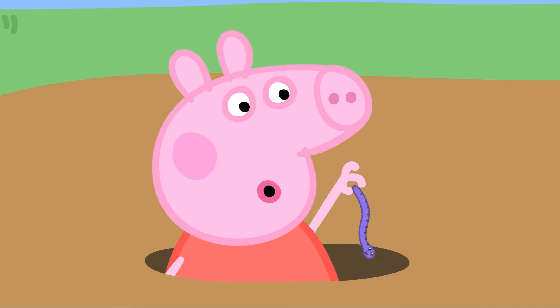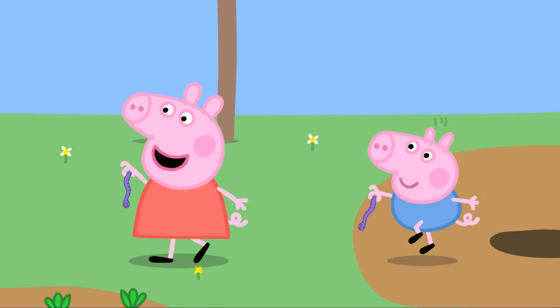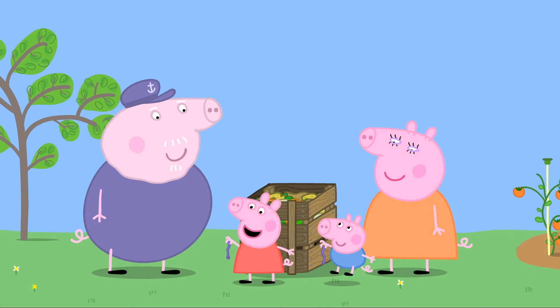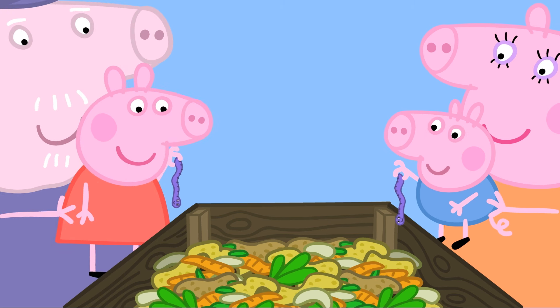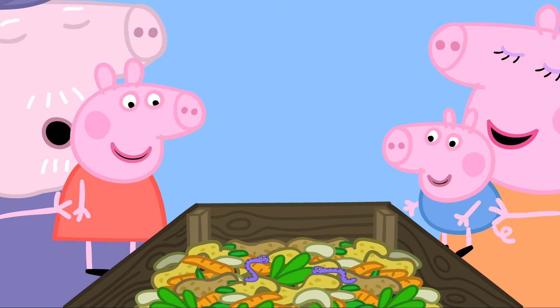Peppa finds a wriggly worm and sings to it: 'You're a wriggly worm, you're a wriggly worm, how do you do? I love you, you're a wriggly worm!' Grandpa says well done and encourages the worm to be a good wriggly worm and turn it all into compost.